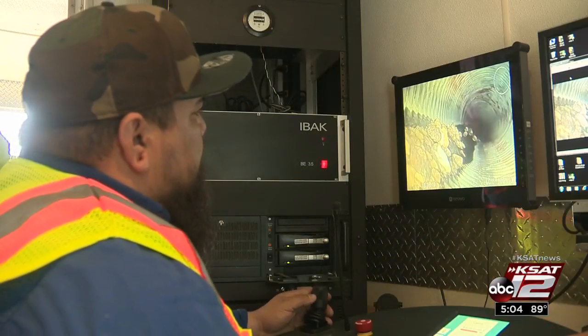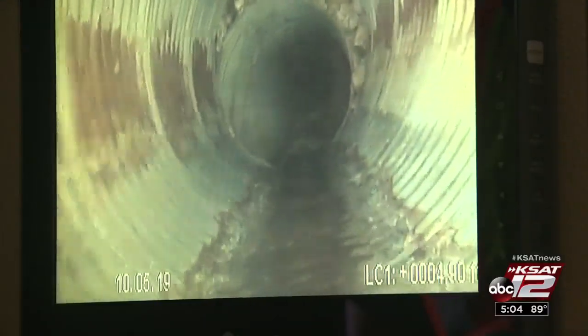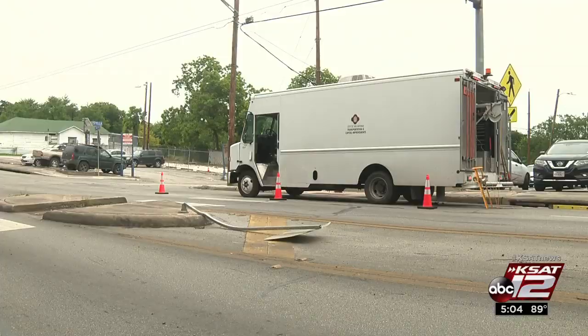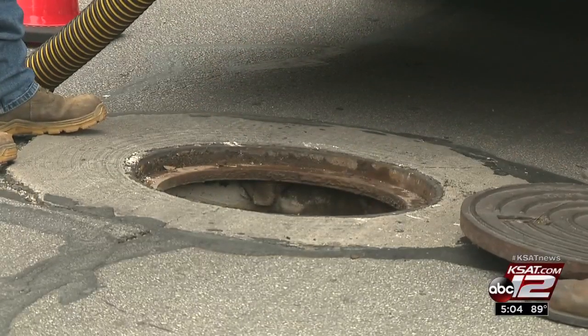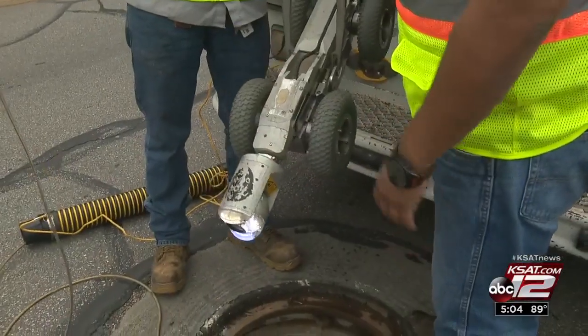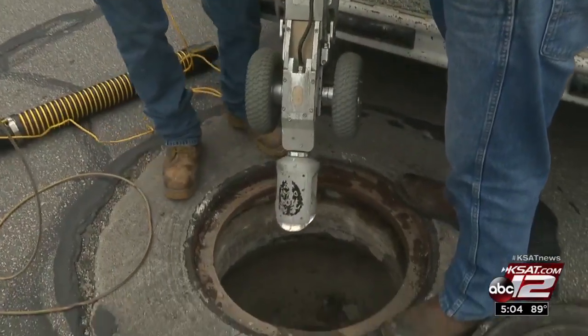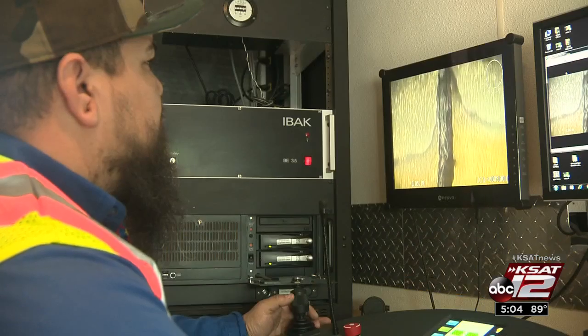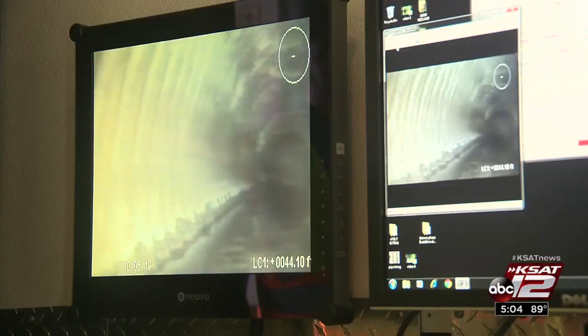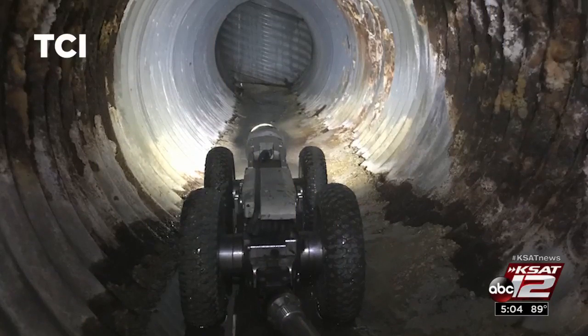Welcome to San Antonio's underground pipes. Every year, the city's Transportation and Capital Improvements crew examines the pipes that run under the city, but they do it with a little help. This camera has wheels on it, so we can control it through our system that's located inside the truck. In fact, there are two cameras in use: one is a pan and tilt camera, and the other takes panoramic pictures and videos, giving crews a 360-degree look at what is inside these pipes.